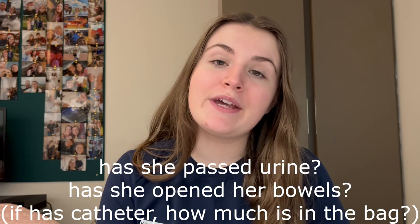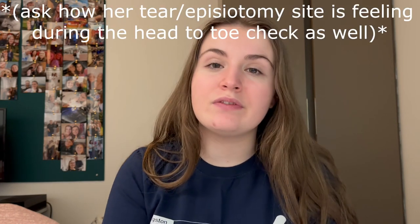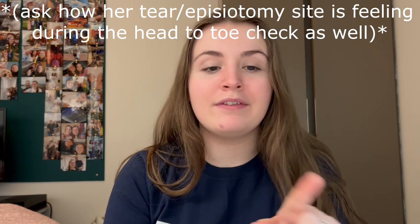We ask if she has passed urine and if she's been able to open her bowels, and how her legs are feeling. If she's had a caesarean or has high risk factors for a blood clot, she should be wearing compression socks. We check that they're on and check for any swelling or hot spots in her legs. Then we ask if she's got any questions and go on to do her observations: blood pressure, pulse, oxygen saturations, breathing rate, and temperature. If she's had a tear or episiotomy that's been sutured and it's uncomfortable, we'll have a look — with her consent — for any signs of infection around the perineum.